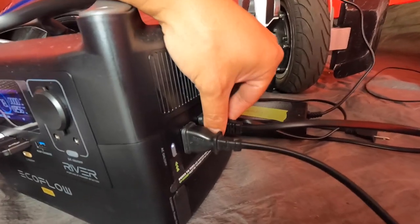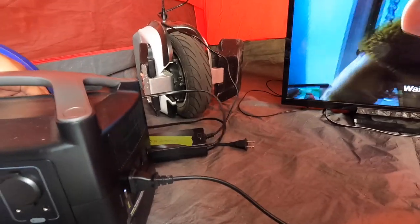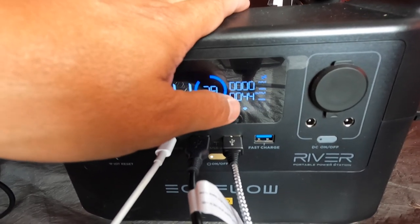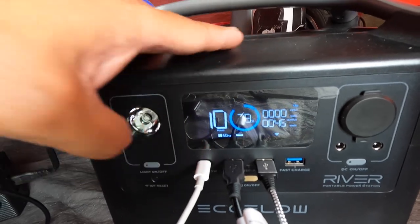We have three AC outlets on the side. I'm going to unplug one — hopefully not the TV. Good, the TV is still going. I unplugged the one wheel, and you can see the watts being drawn has dropped significantly down to about 45. The one wheel is no longer charging.